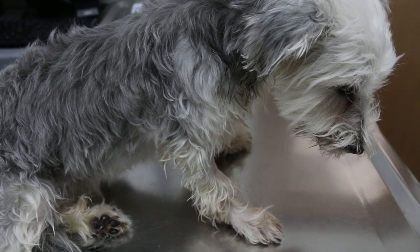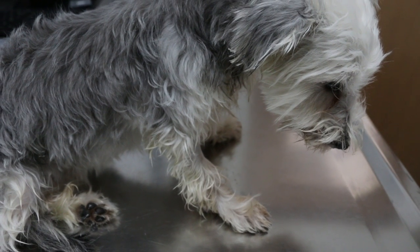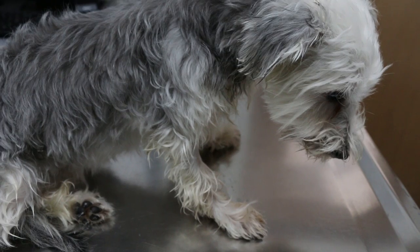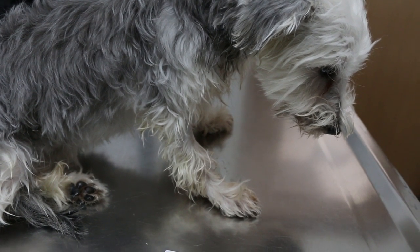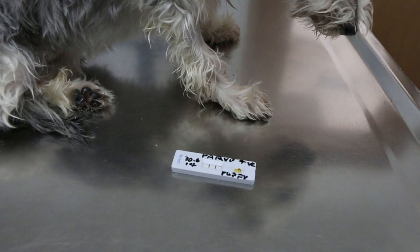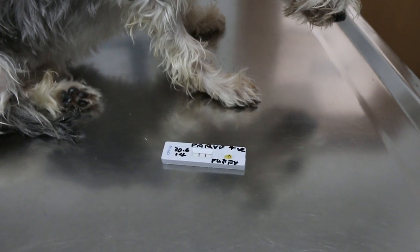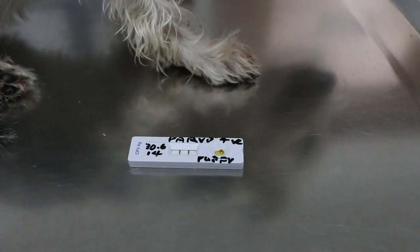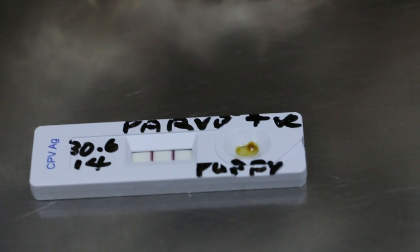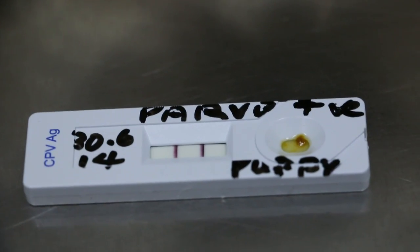Homebreeder. Buy from homebreeder. June 30, 2014. This 8-month-old dog has vomiting and diarrhea starting three days ago. Yesterday we checked for parvovirus and as you can see, two lines show that it's positive.